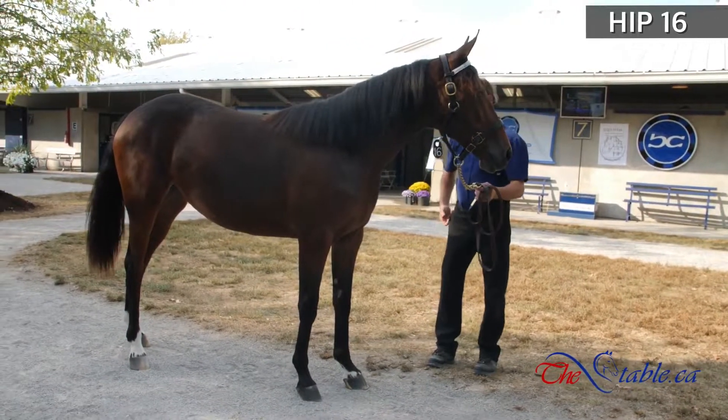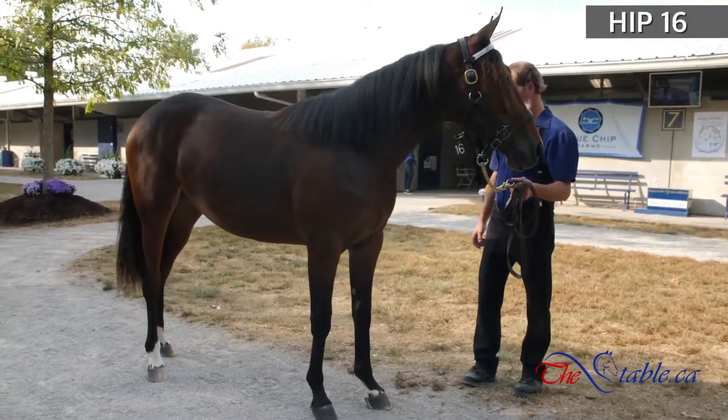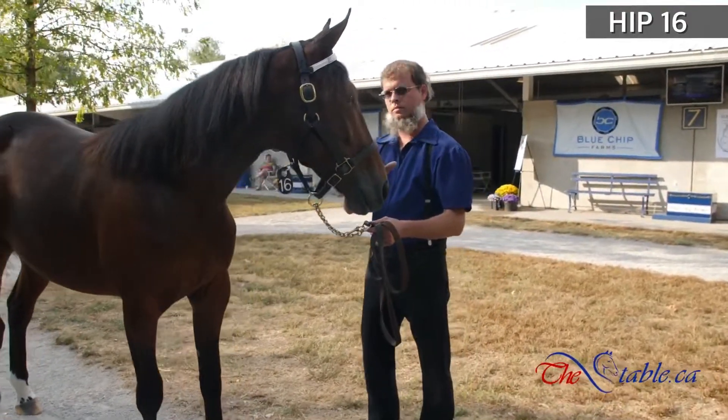My God, Tom, this is a terrible name — Sukup Blue Chip. What the hell is a Sukup? Sukup Blue Chip.